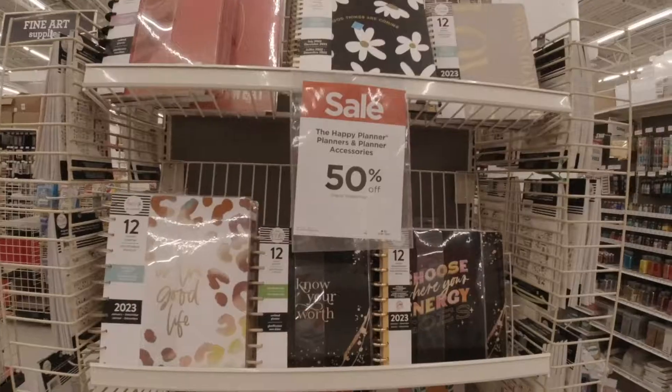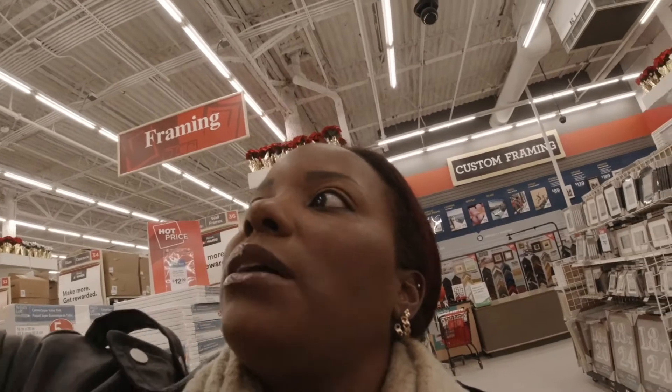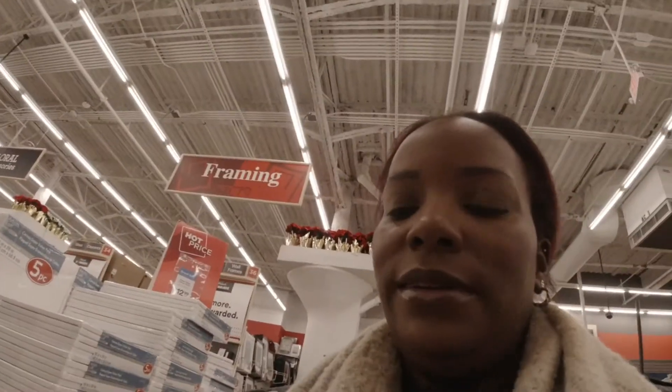I'm here, so I might as well look at the planner stuff. I think I might want to ring-bound for 2023. I want a ring-bound for my faith planner next year instead of a disc-bound. I'd better get out of here before I buy something else and go over my budget. So this is going to be like a weekend-in-my-life vlog because I also have to do Walmart for the Thanksgiving things.